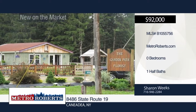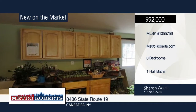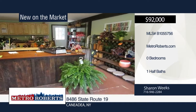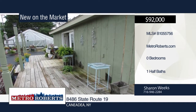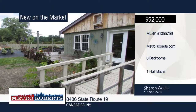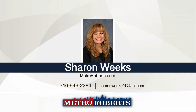Don't miss this great opportunity to make this house your home. It's currently being used as a business, but could be turned back into a one-family home. It features water, newer septic, newer electric and heavily insulated walls, ceilings and floors. Enjoy those hot summer nights on the wraparound deck, close to restaurants, the grocery store, laundromat, Rushford Lake, Moss Lake, and hunting on state land. This property has so much potential. Make it yours with a call to Sharon Weeks.